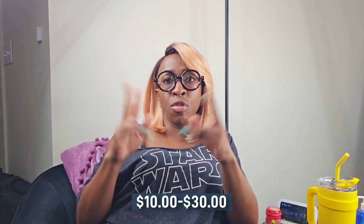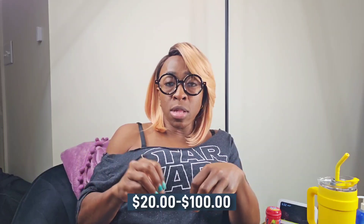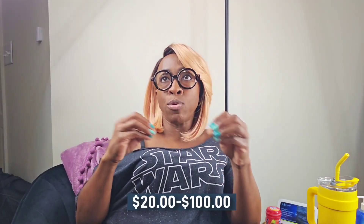UV protection is something you should look into if it's not automatically included with your lenses. Blue light blocking coating can be between twenty and one hundred dollars, and it filters out blue light from digital screens — your phone, computer, and TV. I'm a firm believer in blue light blocking; they help with sleep quality and the ability to focus better, along with overall protection.